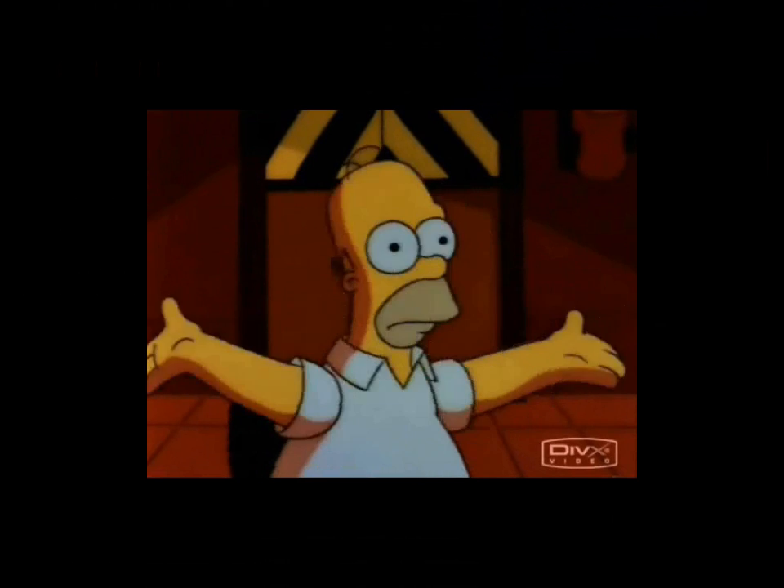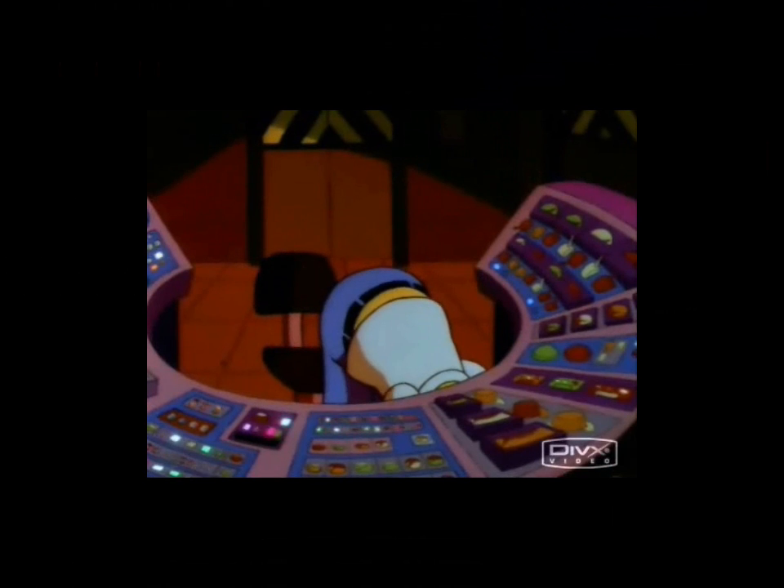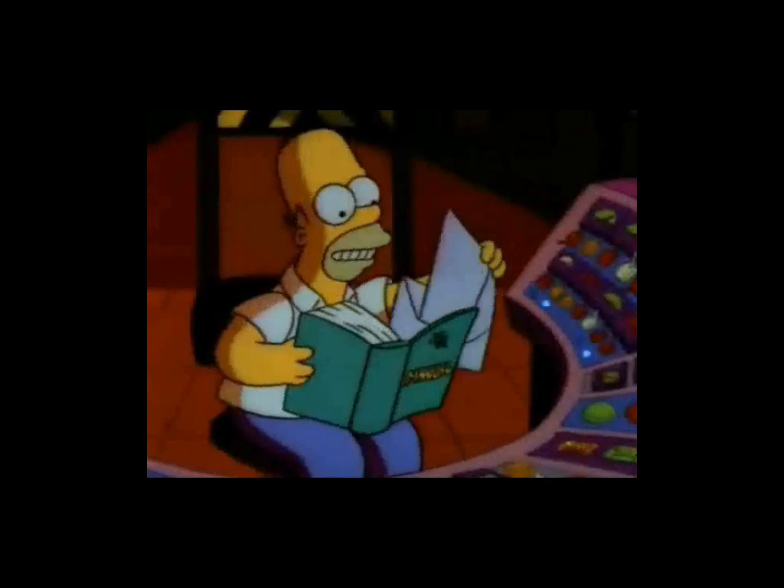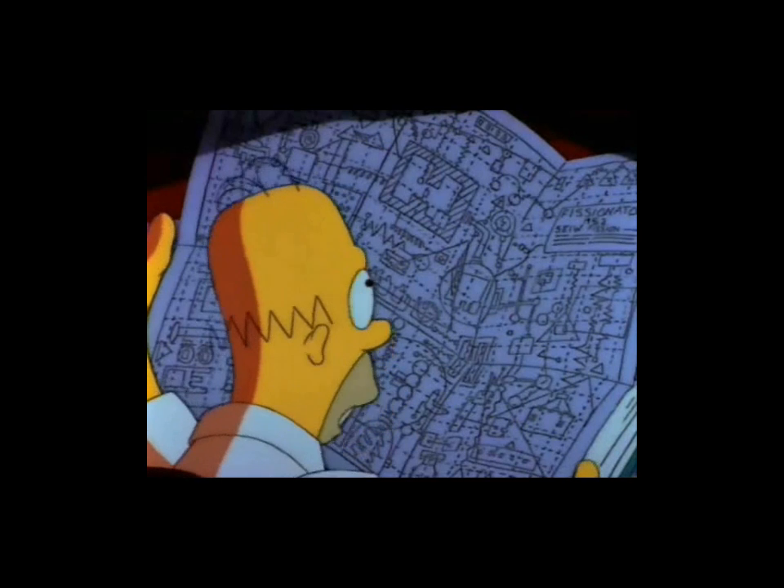The manual! It's as bad as a phone book! That's it. Who'd have thought a nuclear reactor would be so complicated?